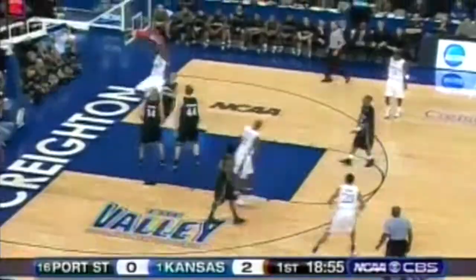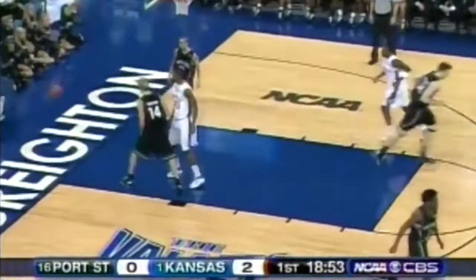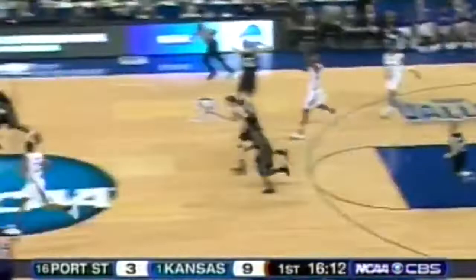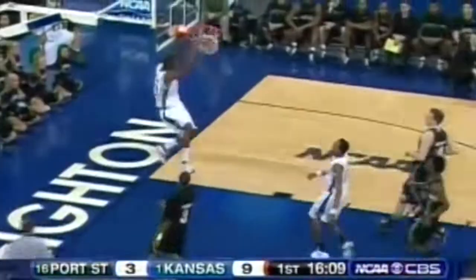The screen for Chalmers. Darnell Jackson with a great pass inside to Darrell Arthur. Koston comes up with it and from behind, great defense by Chalmers. Picked up by Robinson, Arthur with the trailing rush, and Darrell Arthur scores. Explosive KU starting five of seven from the field.